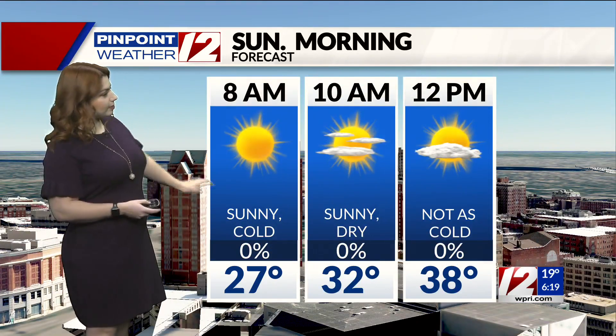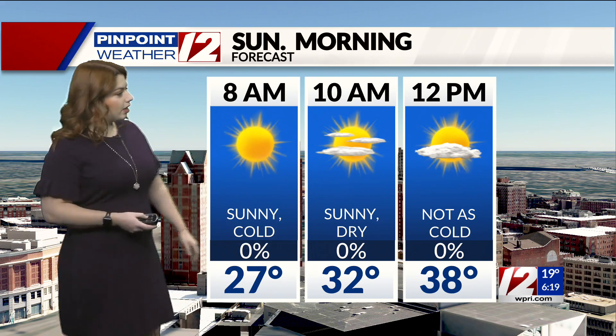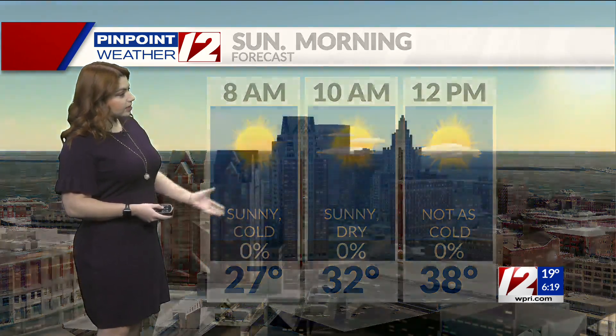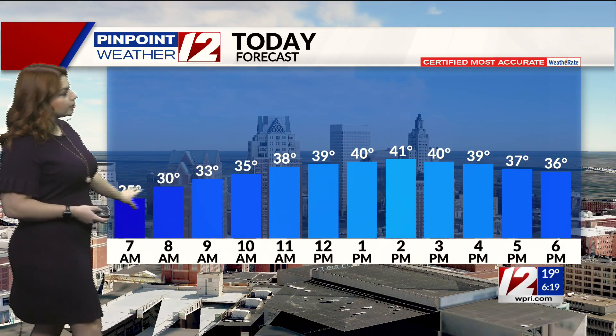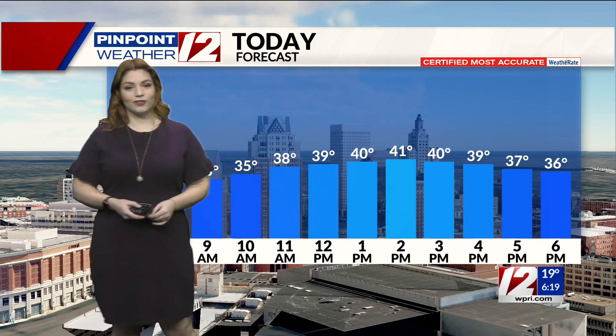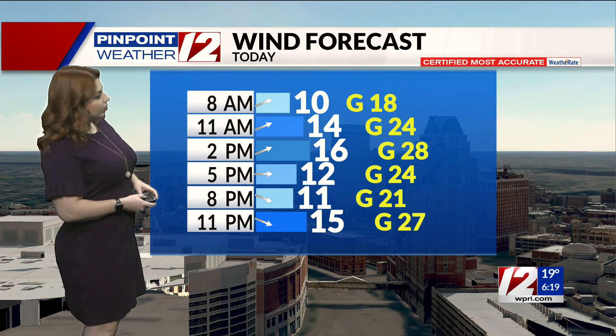Temperatures right now are slightly warmer than yesterday, closer towards what we're used to for this time of year. You're looking at about 17 degrees for Smithfield, 25 for Westerly, 20 degrees for Providence, Newport sitting at 24 degrees, New Bedford sitting at 18. Still chilly out there, but closer to normal. Lots of sunshine, with a couple of scattered clouds starting to pop up during the late morning and into the afternoon. Temperatures will be back up into the 30s by about 10 a.m., topping out closer to the 40s — that's near normal for this time of year.